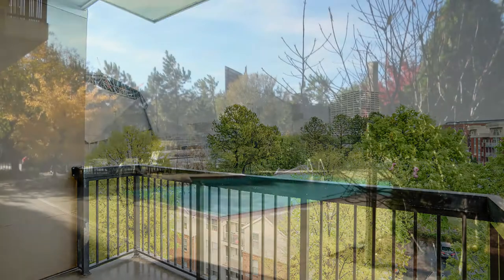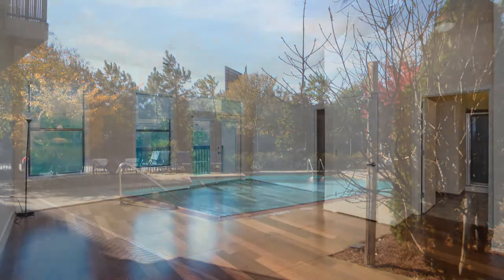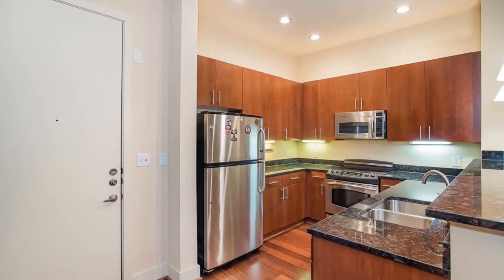The community also offers access to a pool, a fitness center, and a dog park. The property is just steps away from CNN Center, Centennial Park, the Aquarium, and Phillips Arena. Better get a move on so you don't miss out on this amazing property.